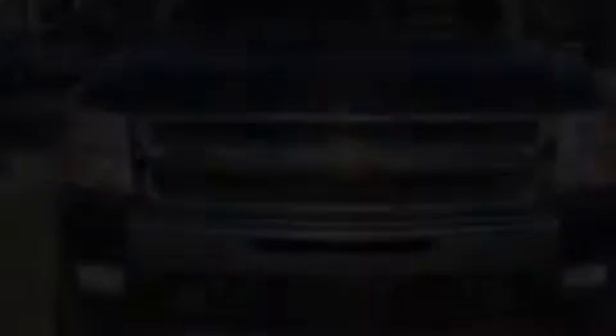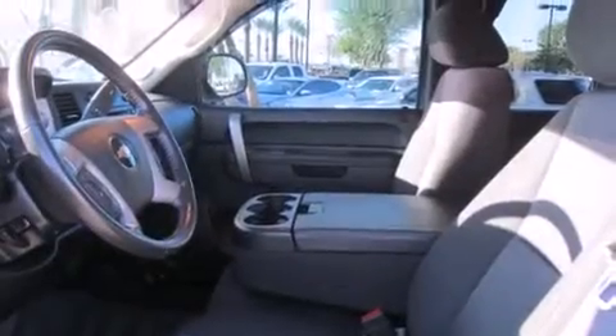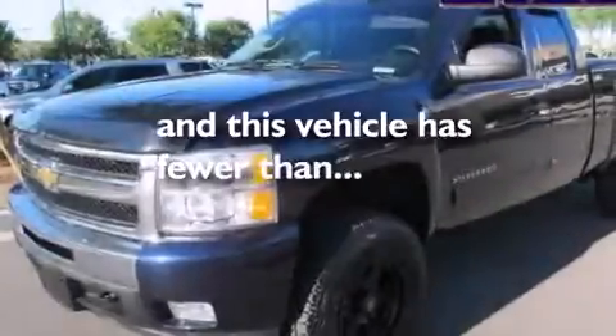A pass-through rear seat, steering wheel mounted controls, full power accessories, and this vehicle has less than 60,000 miles.